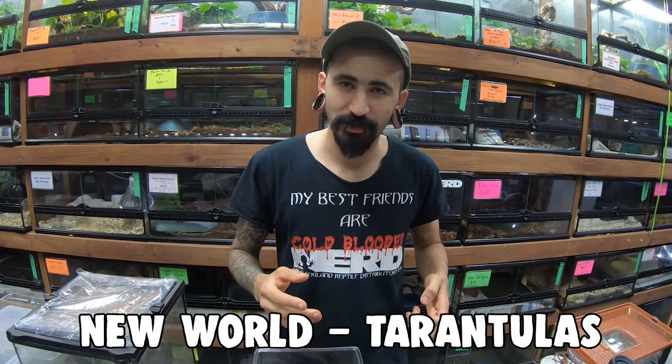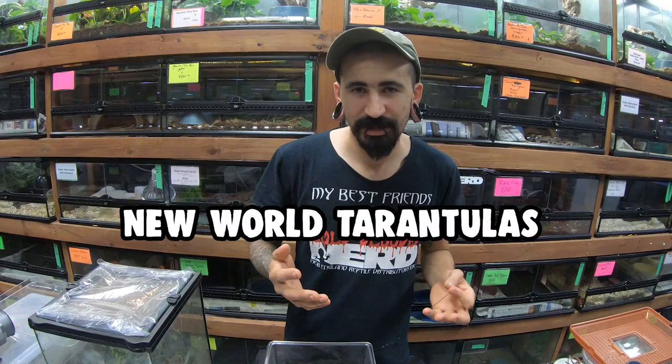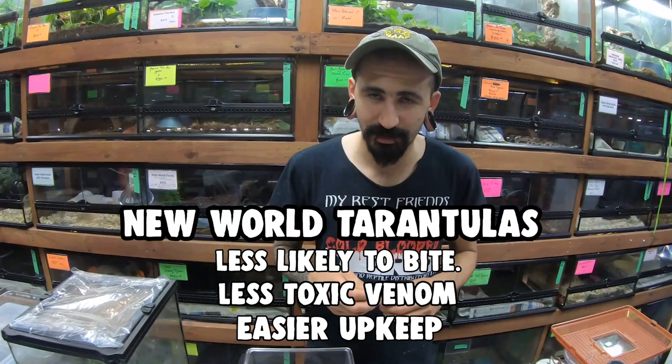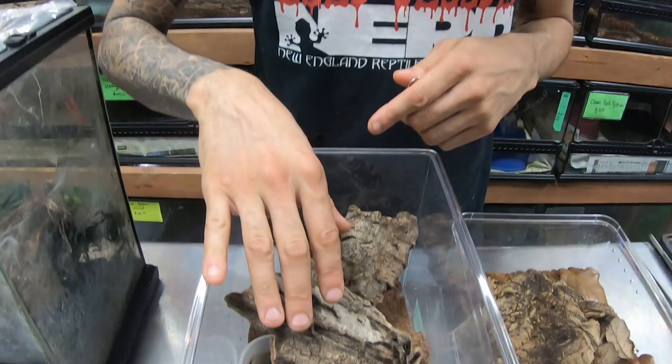What we're going to talk about here are some new world tarantula species. New world refers to tarantulas found in North and South America, while old world species are typically found in Africa and Asia. When keeping tarantulas, new world species are better for beginners — they're less inclined to bite, have less toxic venom, and are generally easier to keep, so a lot of people recommend them as your first tarantula.